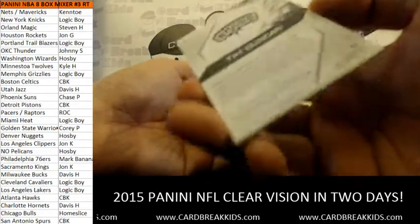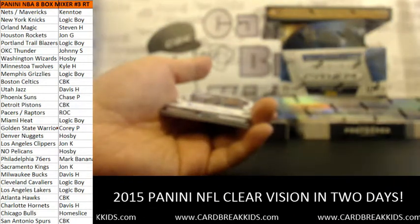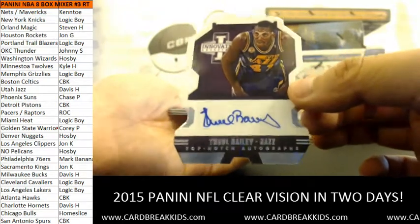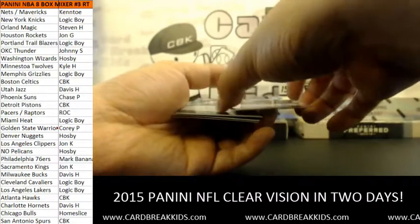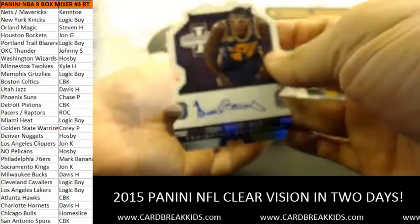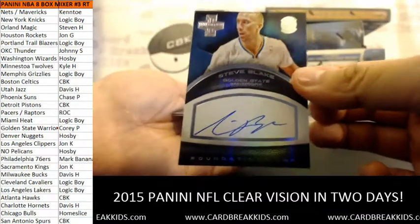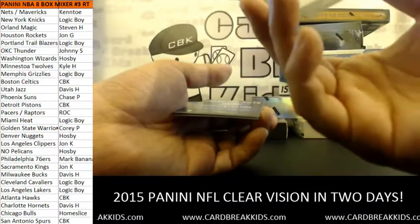Memorable memorabilia — Tim Duncan single color jersey. Stained glass — that's what it's called — out of 299. For the Jazz, look at that: Thaddeus Bailey die cut, veteran auto for the Jazz die cut. For the Golden State Warriors, Foundation Inc — Steve Blake auto for the Dubs. Corey P, there you go, 159 out of 199.